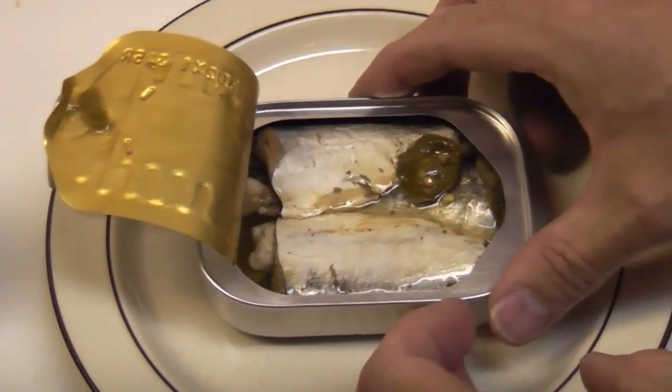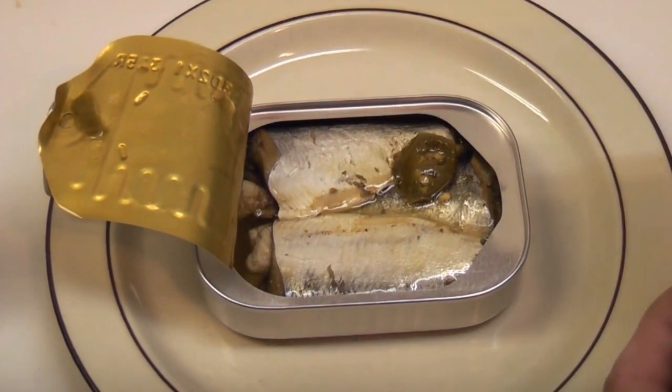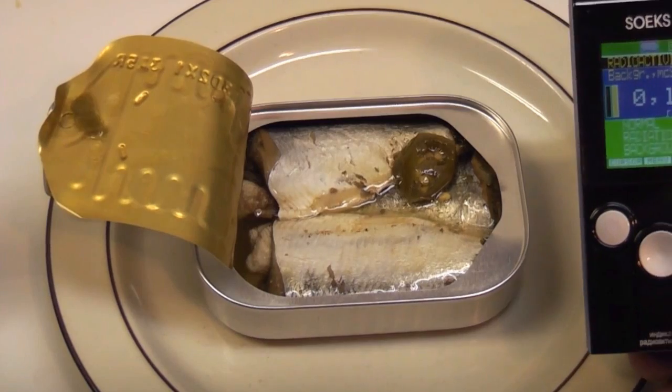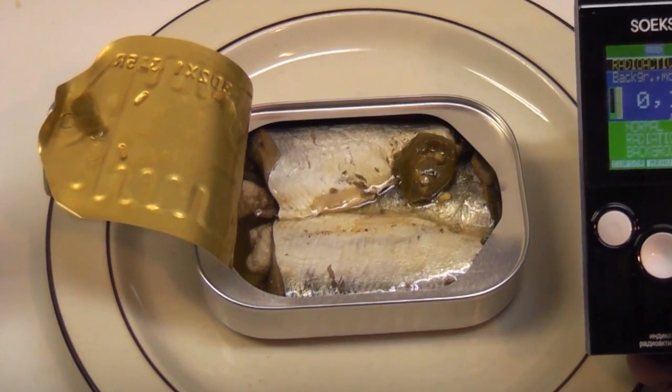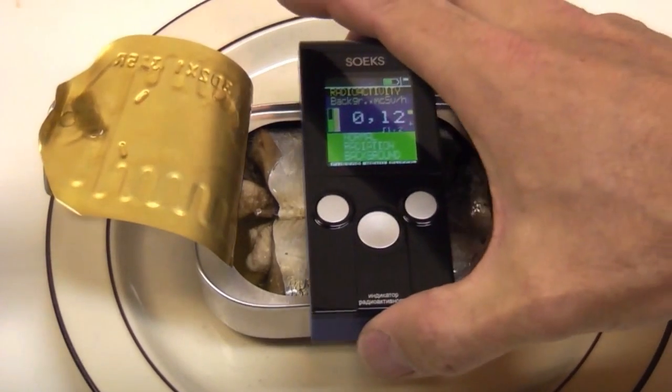These are Tabasco flavored sardines — you can see the Tabasco right there. My Geiger counter is sitting stable at 0.12 microsieverts, and I'll just put it on top of the can and we'll see what we measure.